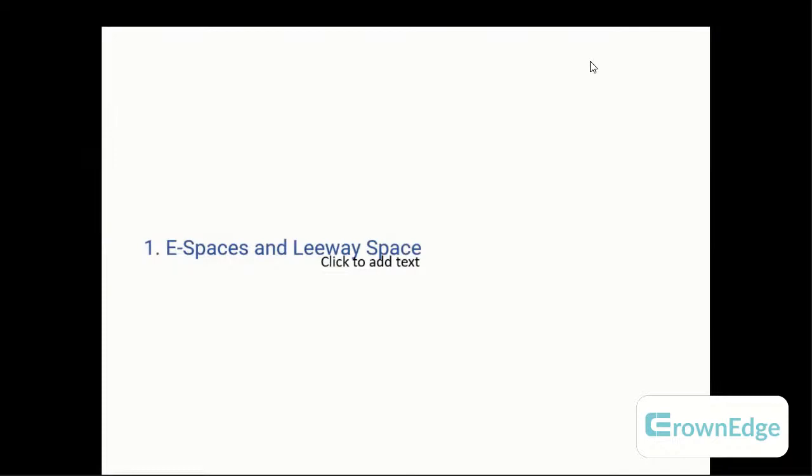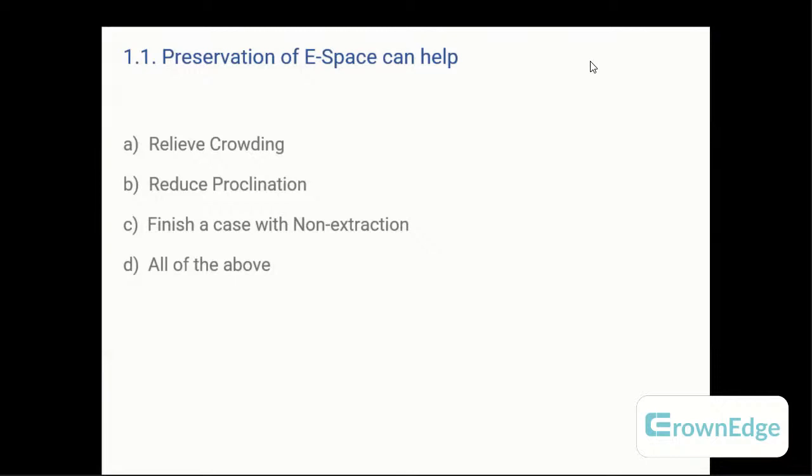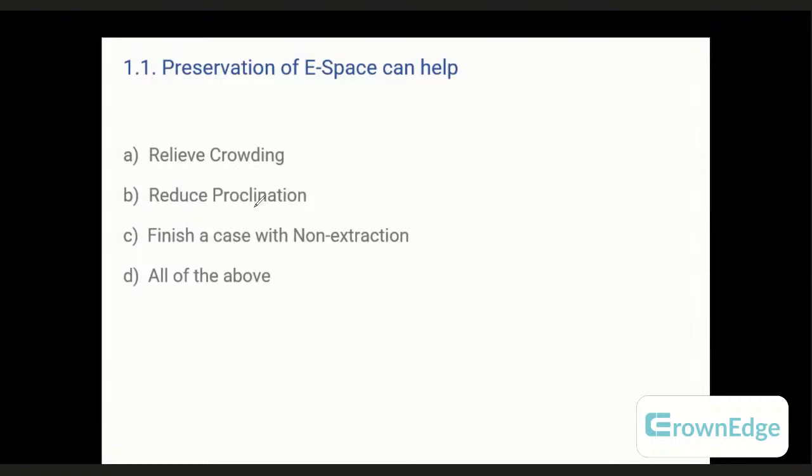We'll discuss one by one. Coming to the first one — E-space or leeway space. At Crown Edge we want an interactive class, so those who are present please answer on the live YouTube chat. The first question: preservation of E-space can help in — A: relief of crowding, B: reduce proclination, C: finish your case with non-extraction, or D: all of the above. The answer is D — all of the above. If you preserve E-space you can relieve crowding, reduce proclination, and finish your case with non-extraction.